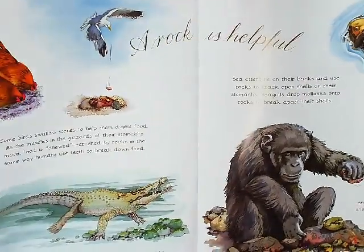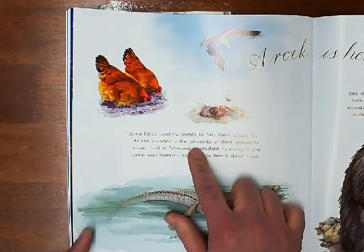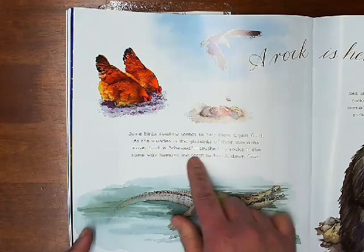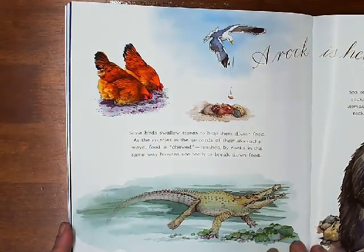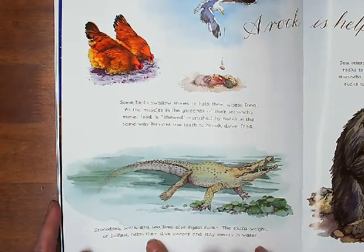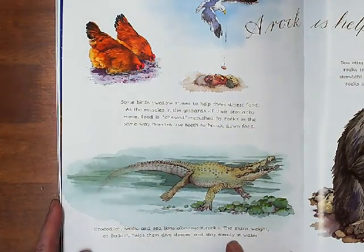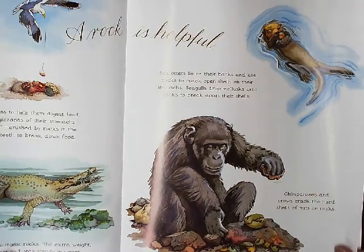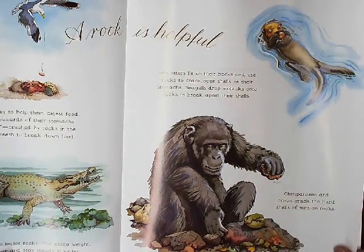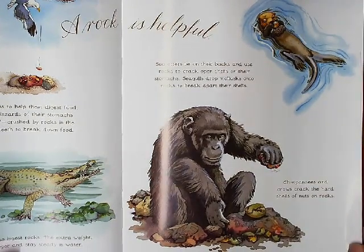A rock is helpful. Some birds swallow stones to help them digest food — as the muscles in the gizzards of their stomachs move, food is chewed and crushed by rocks, in the same way humans use teeth to break down food. Crocodiles, seals, and sea lions also ingest rocks. The extra weight or ballast helps them dive deeper and stay steady in water. Sea otters lie on their backs and use rocks to crack open shells on their stomachs. Seagulls drop mollusks onto rocks to break apart their shells. Chimpanzees and crows crack the hard shells of nuts on rocks.